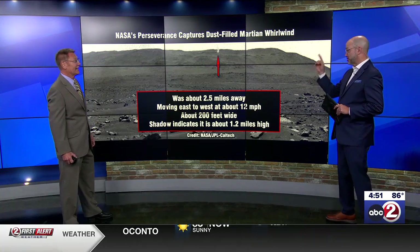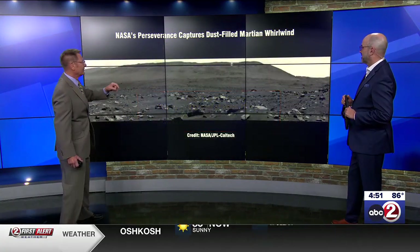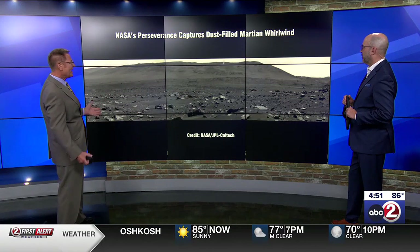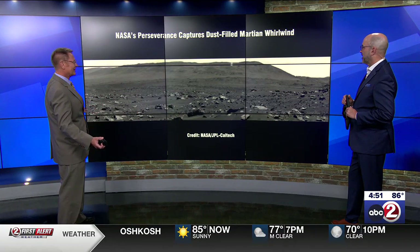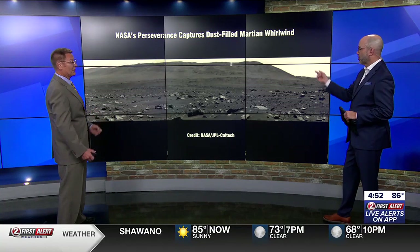I would never have guessed it was that large from that photo. They actually provide a short animation that's only 20 frames, and you can see it off in the distance there. Think, that it's that far away and you can still see it like that. You would not want it to come visit you. I'm glad the rover was way over here.